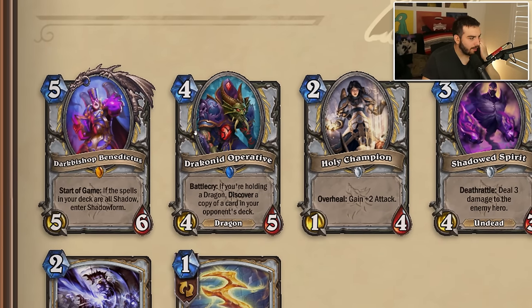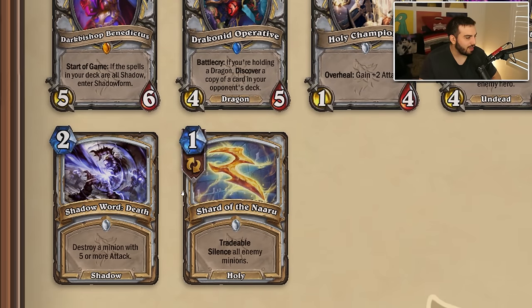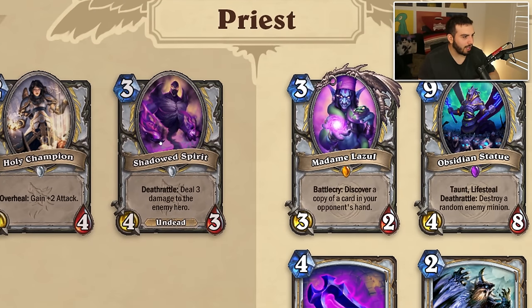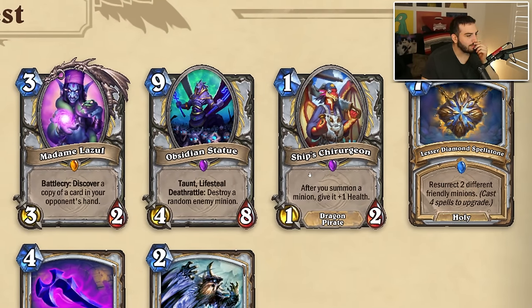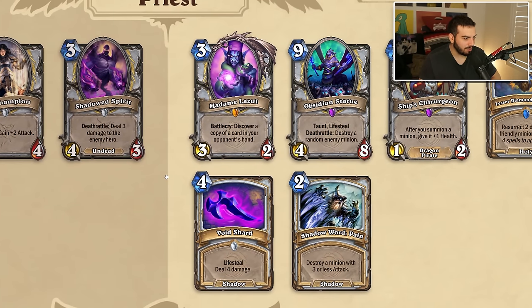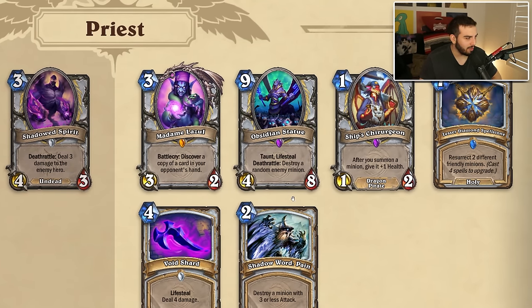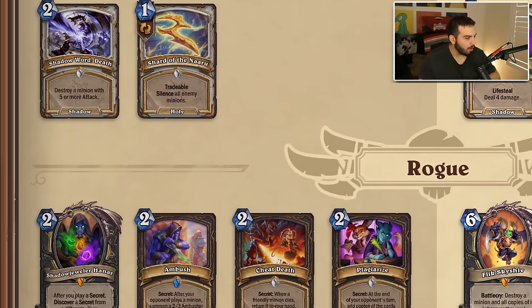Priest — we're losing Dark Bishop Benedictus, which is kind of unfortunate. Maybe they don't want to print a ton of shadow spells this year. We're also losing Draconic Operative, Holy Champion, Shadowed Spirits, Shadow Word Death — which feels really weird to lose — and Shard of Naaru. But we're adding: Madame Lazul, Obsidian Statue, Ship's Cannon — that's the surging guy right, plus one health after you summon a minion, from Caverns of Time — that's the first caverns of time card added to core. Spellstone being added, Void Shards, and Shadow Word Pain is back.